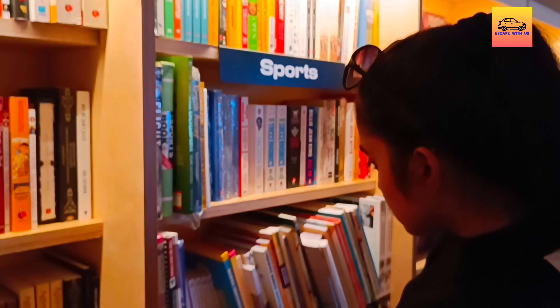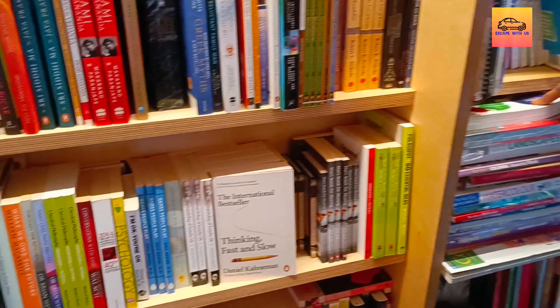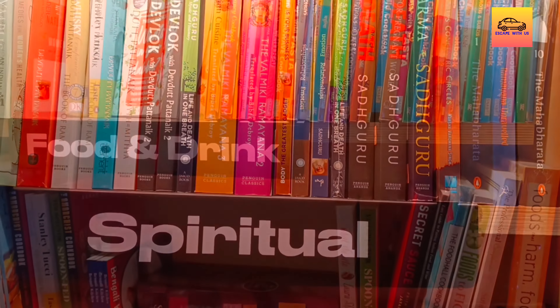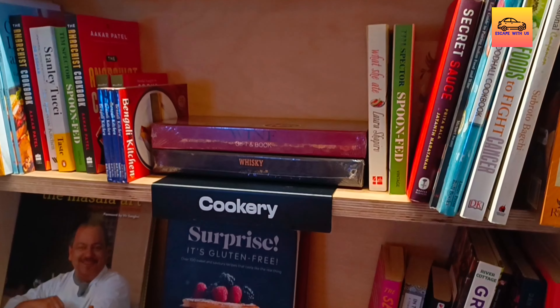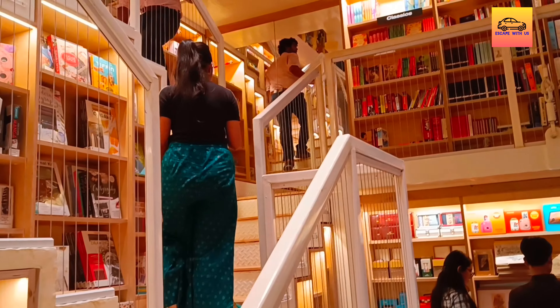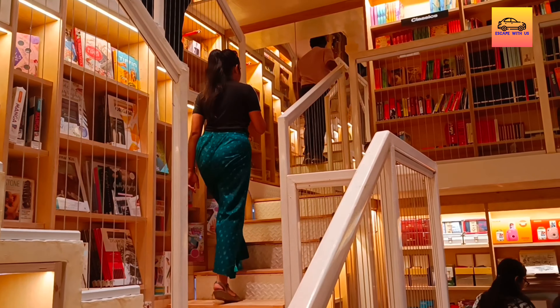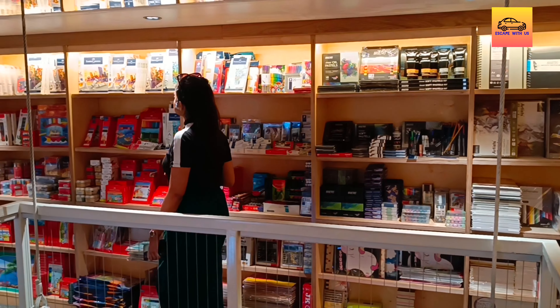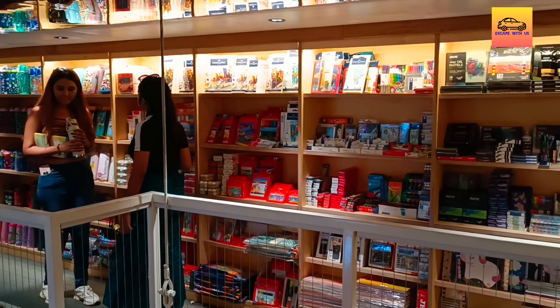A good bookstore is one that stocks a wide variety of books like drama, action and adventure, mystery, romance, history, horror, travel, health, self-help, children's, comics, science fiction, cookbooks, poetry, art, biographies, autobiographies, and fantasy, to name a few. A bookstore which caters to the interest of different types of readers can be rightly called a complete bookshop. Story is that ideal store where you can find all types of books all under the same roof.